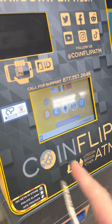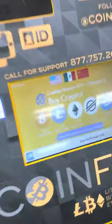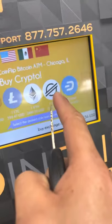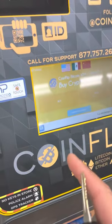All right, so this is the easiest way I know how to buy SafeMoon. We found a CoinFlip ATM. This one lets you buy XLM, which is actually the fastest one I know of because BNB takes forever.